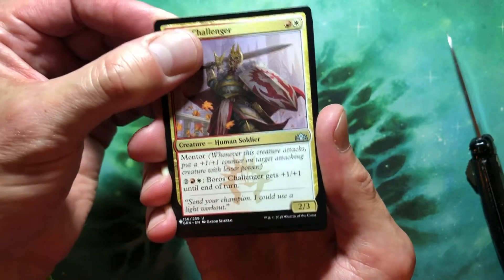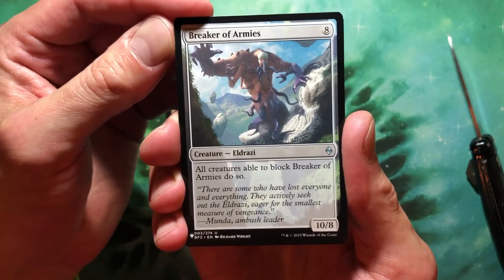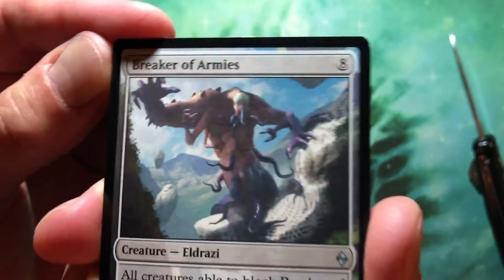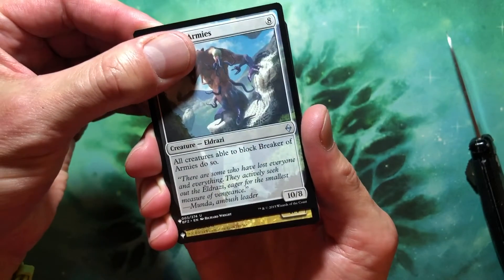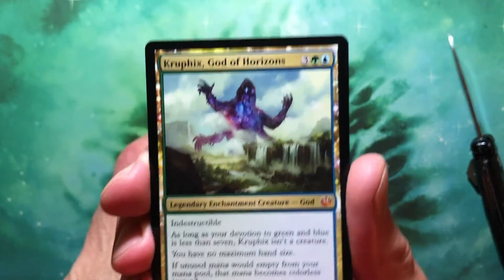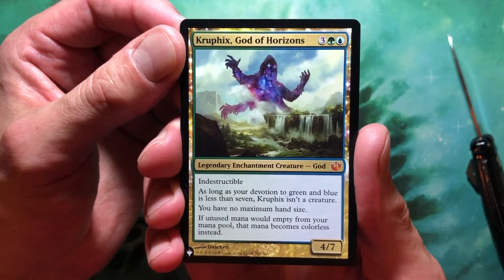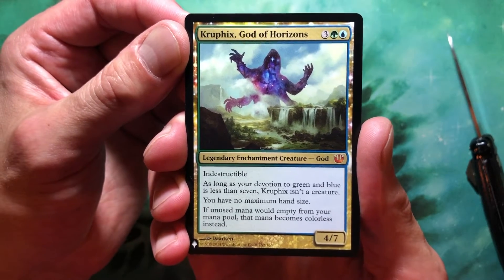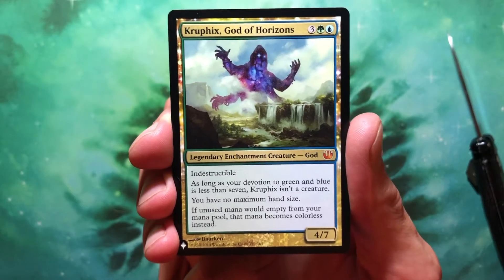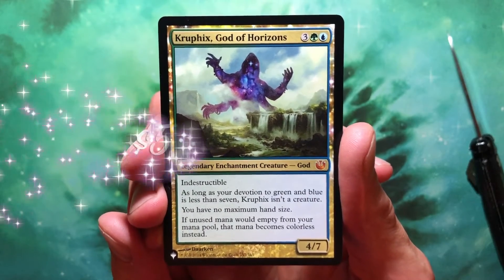Uncommon — Breaker of Armies, eight mana for a 10/8 Eldrazi: all creatures able to block Breaker of Armies do so. And we got a 4/7 by Darken with no rarity symbol — it's a mythic! It's Kruphix, God of Horizons: three green blue, 4/7 enchantment creature God, indestructible. As long as your devotion to green and blue is less than seven it isn't a creature. You have no maximum hand size, and unused mana doesn't empty from your mana pool — it becomes colorless instead. That's pretty damn cool. Carl, dig up the price for that — it's got the Planeswalker symbol in the middle.